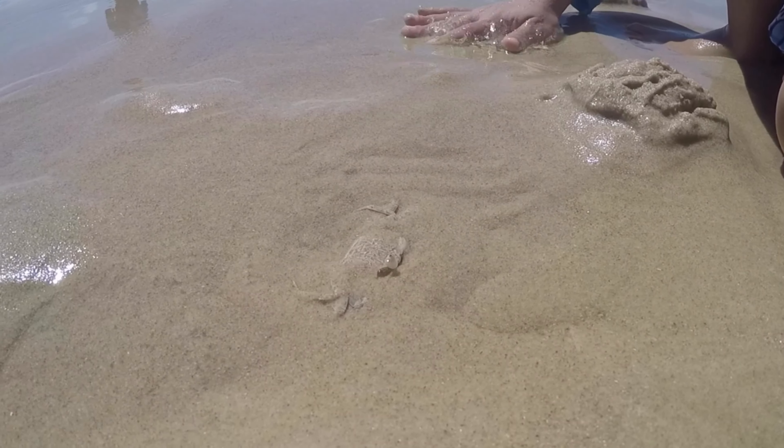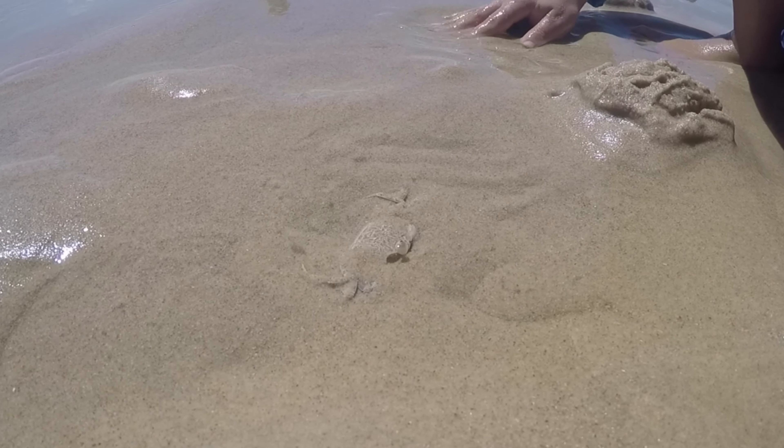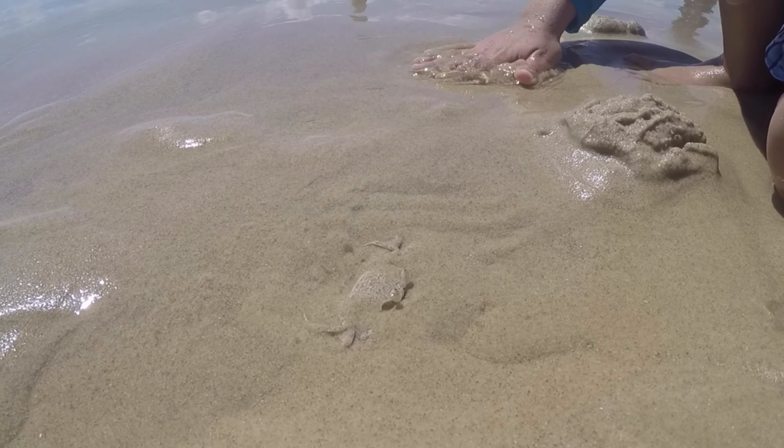These fascinating creatures are an important part of a coastal ecosystem, and it's always a treat to catch a glimpse of them in action.